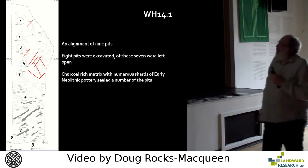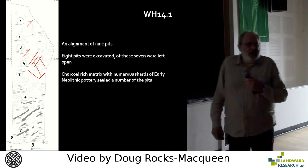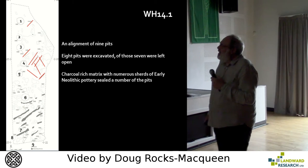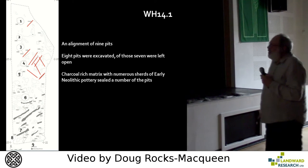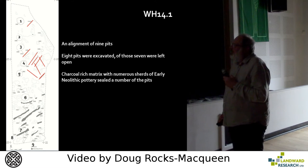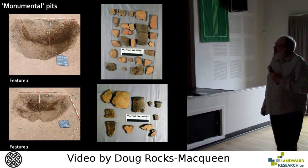So what we've got is an alignment of ten pits. Eight pits were excavated — none of them wholly. We left more of the pits for future record than we excavated. Seven of those pits were left open. For a number of the pits, there were numerous sherds of early Neolithic pottery within the charcoal-rich matrix which effectively sealed the pits.